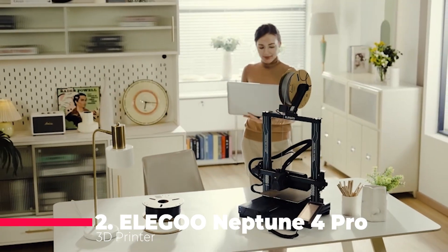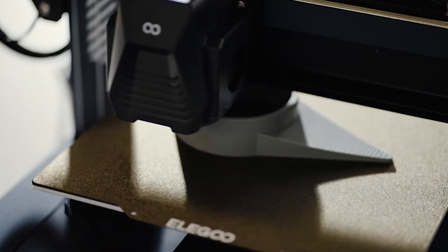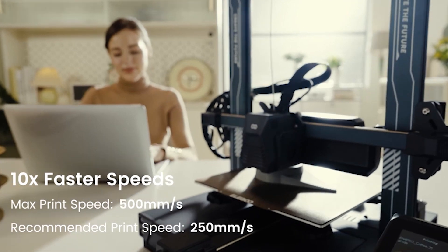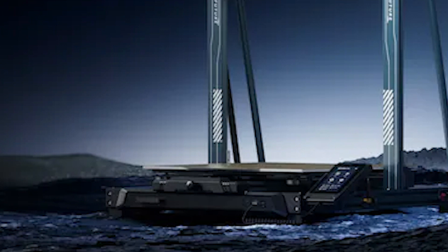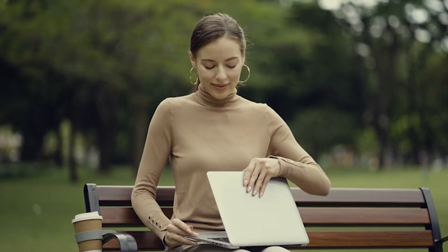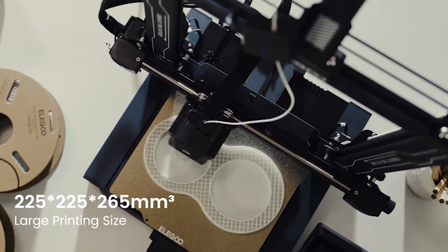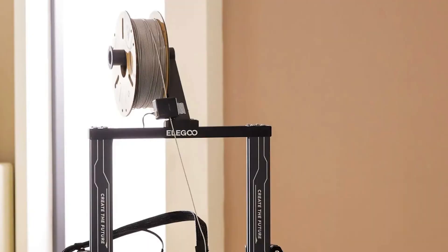Securing the second spot is the Elegoo Neptune 4 Pro 3D printer, with some notable improvements such as a heated bed, a Klipper firmware, a direct drive extruder, and easy assembly. The print size is 225 x 225 x 225 mm, which is slightly smaller than the Neptune 3 Pro, but still large enough for most FDM projects. The printer also has a silent motherboard, a filament run-out sensor, and a resume printing function. The Elegoo Neptune 4 Pro is able to print with a wider range of materials, such as ABS, TPU, and wood. The printer also has a faster and smoother printing experience, thanks to the Klipper firmware and the direct drive extruder.